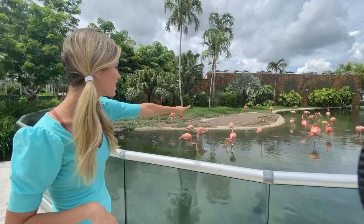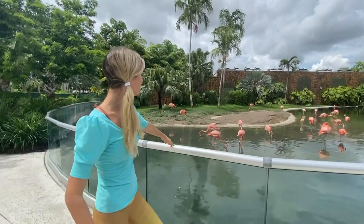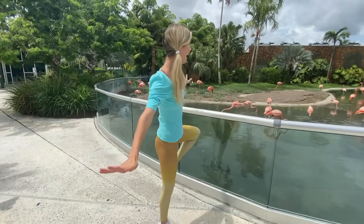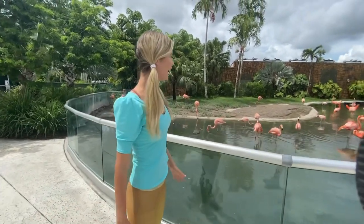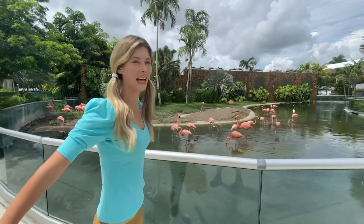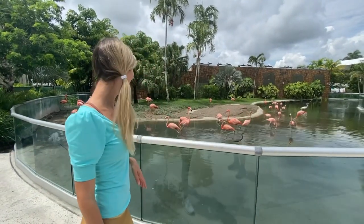Check them out! And they can fly, too! Have you ever seen a flamingo fly? I bet that would look really funny! Let's go check out some more animals! Come on!